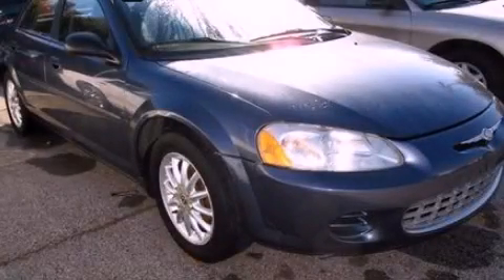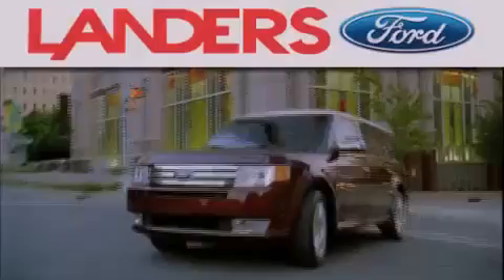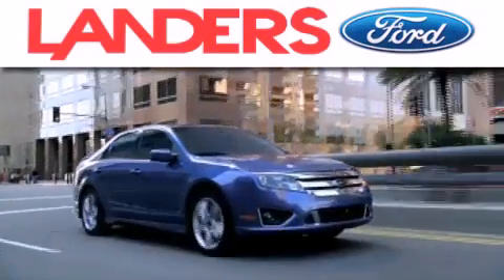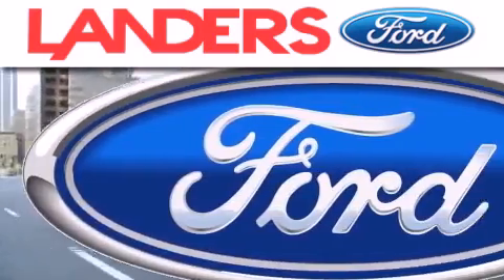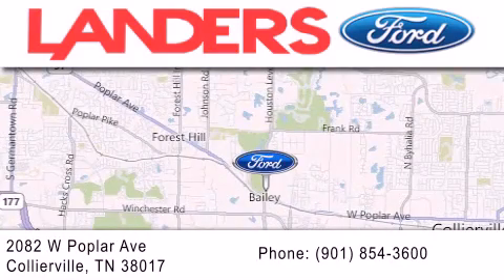Contact us today and schedule your opportunity to see this vehicle in person. Landers Ford is dedicated to doing everything possible to ensure that the experience you have selecting your next vehicle is as pleasant as possible. We are located at 2082 West Poplar Avenue in Collierville.